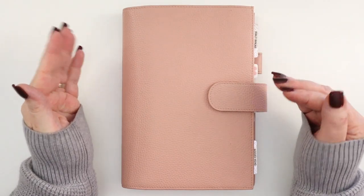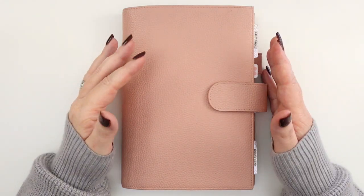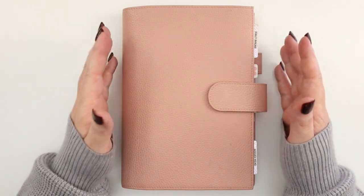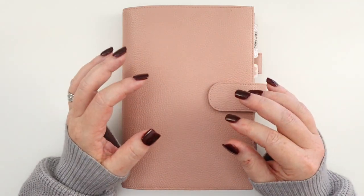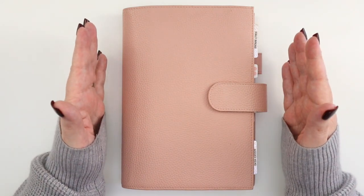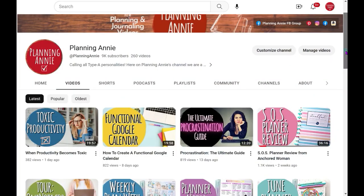My faith planner or faith journal is something I touch every single day, and this is something I wanted to be really thoughtful, purposeful, and intentional about in 2024. I'm so excited to share with you what I've chosen for next year. Welcome to those of you who are new to Planning Annie — if this is your first time on the channel, we're so glad you're here.